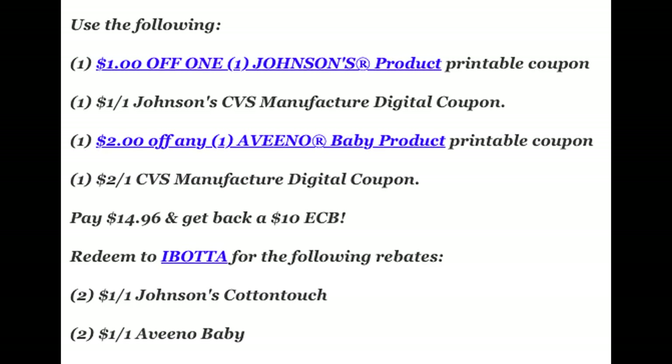Use a printable $1 off 1 Johnson's coupon — limit of one — along with the digital CVS Manufacturer coupon for $1 off 1 Johnson's. Then use a $2 printable on the Aveeno baby product — also limit of one — and then use the $2 off 1 CVS Manufacturer digital coupon from your CVS app. That's going to drop your out-of-pocket to $14.96, and you will get back a $10 extra buck.